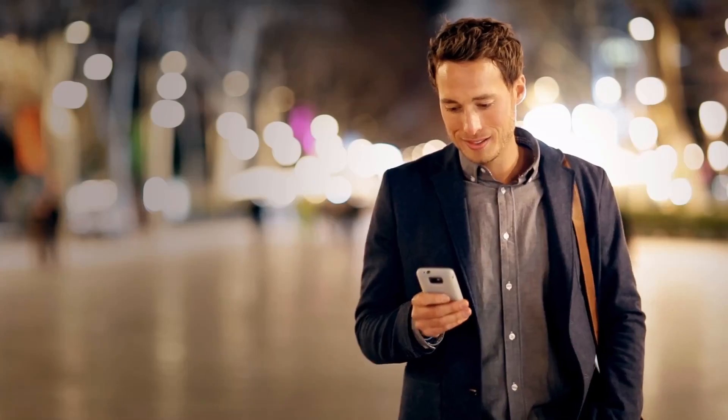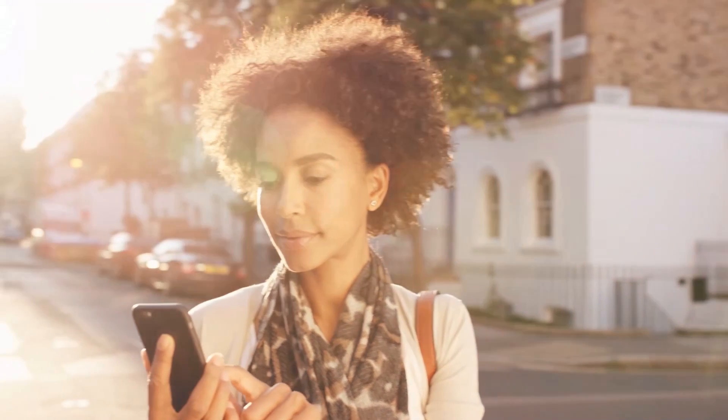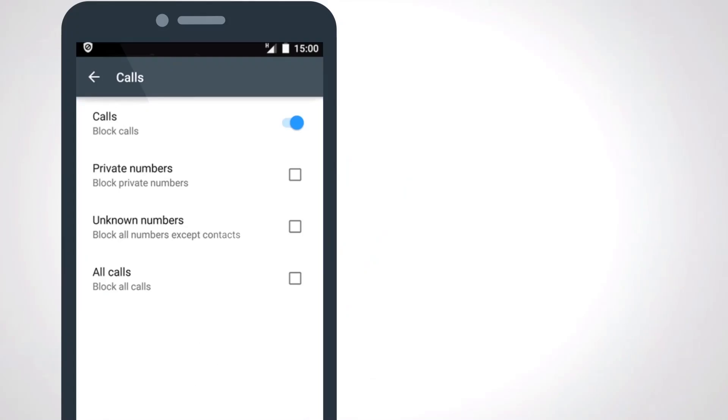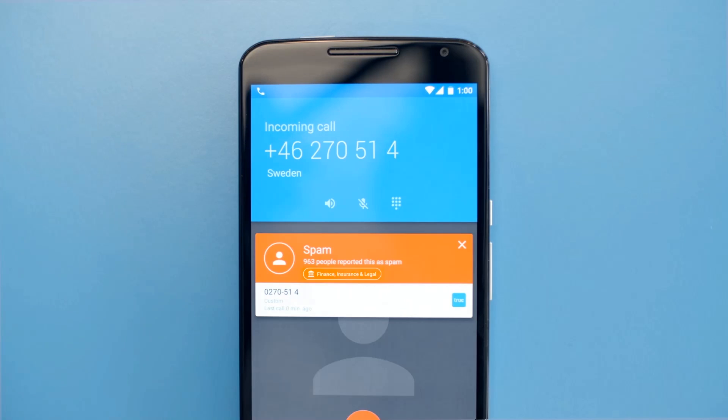If you're like most people, you've noticed that there's been an increase in robocalls to your mobile phone over the last couple of years. Personally, I get around a dozen of these spam calls each week. Not only are they annoying, most of these calls are from scammers looking to rip you off.